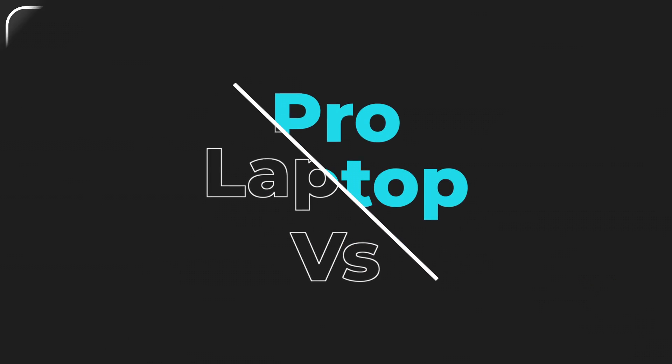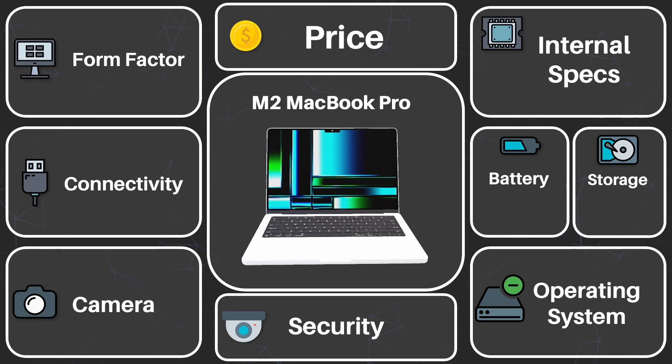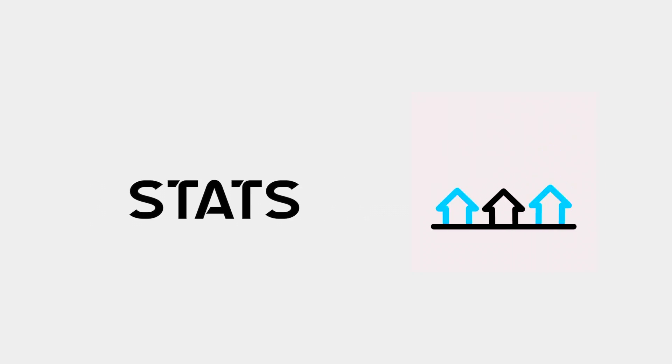The new Microsoft Surface Laptop Studio 2 vs. Apple M2 MacBook Pro — which is better? Let's compare them.